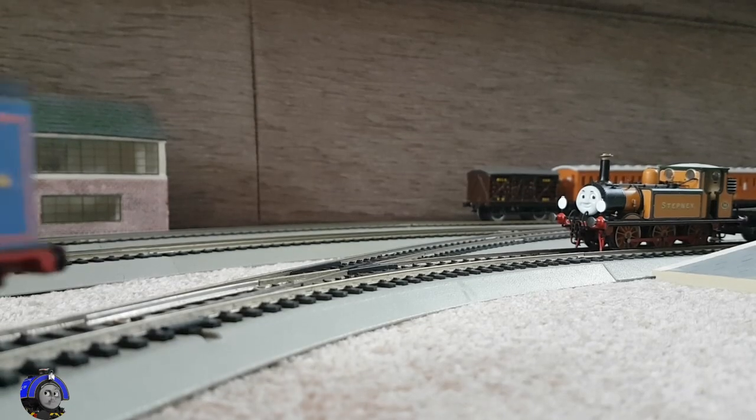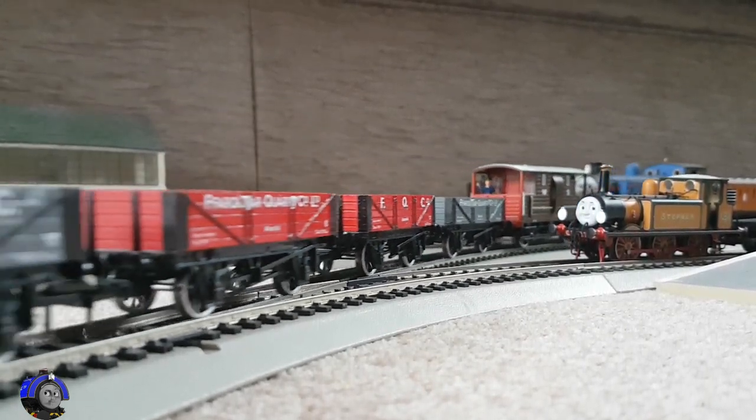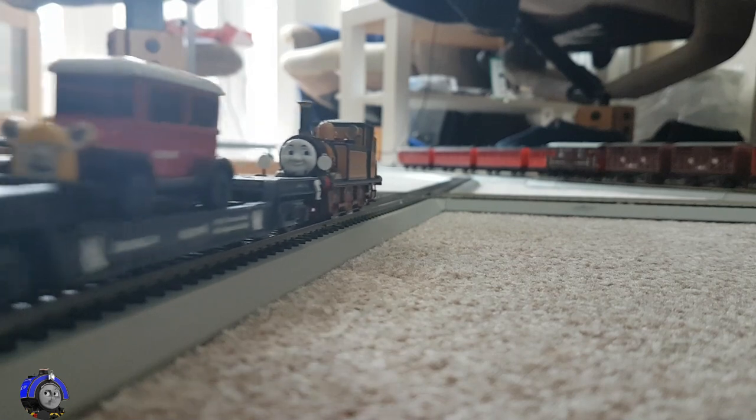This one I actually got while on holiday with some friends at the South Devon Railway for their 50th anniversary gala. Once I got home, I gave him three-link couplings, headcode discs, and just fitted all the details.